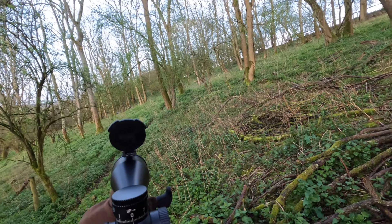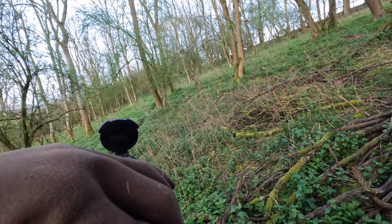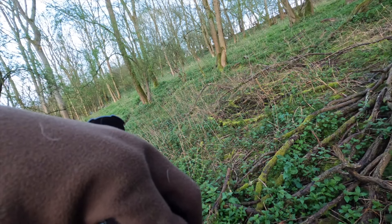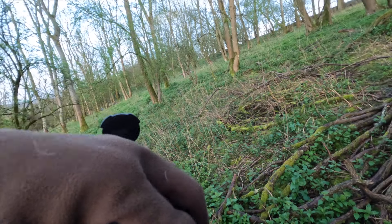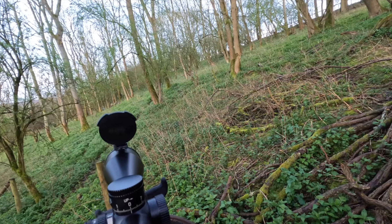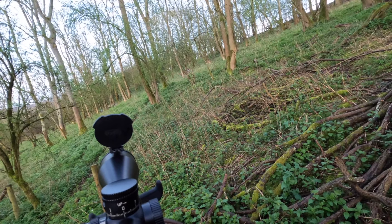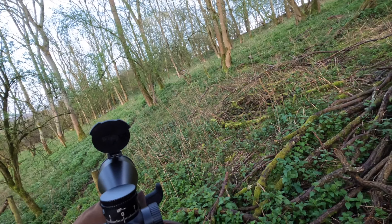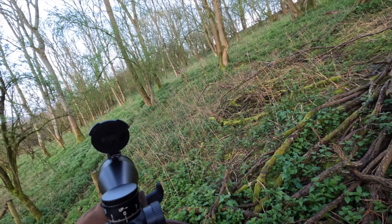We managed to identify the heat signature as a muntjac doe that was sat up in between those feed bins. Because of the positioning of the doe it was quite difficult to get a shot on her, and it clearly wasn't going to be a body shot as she was laid down. Luckily at this point she was probably only about 50-60 metres away.